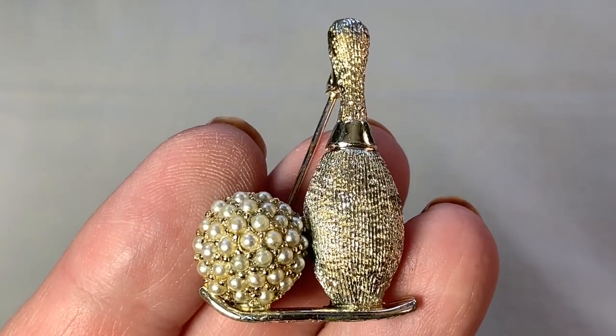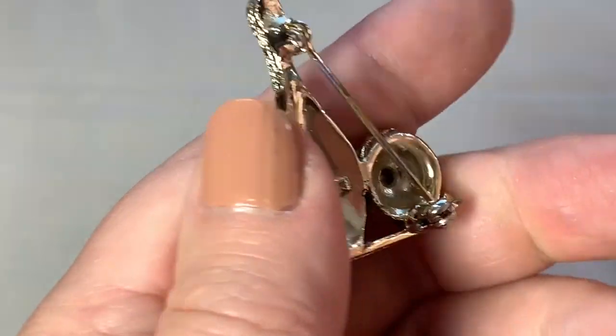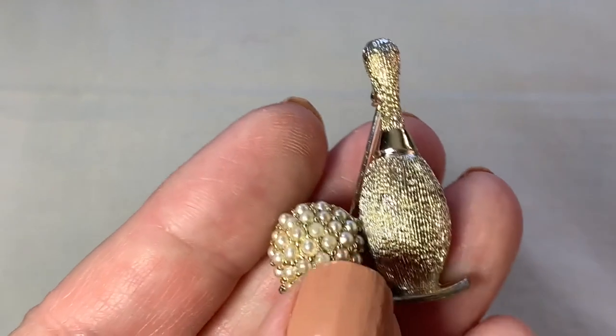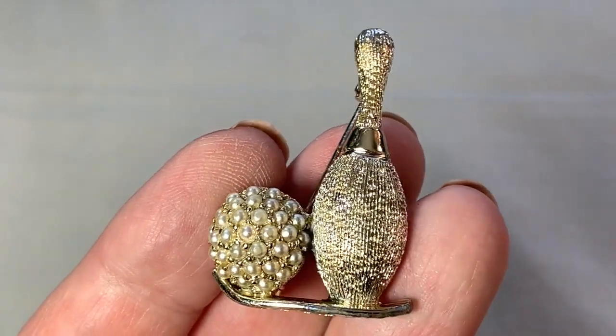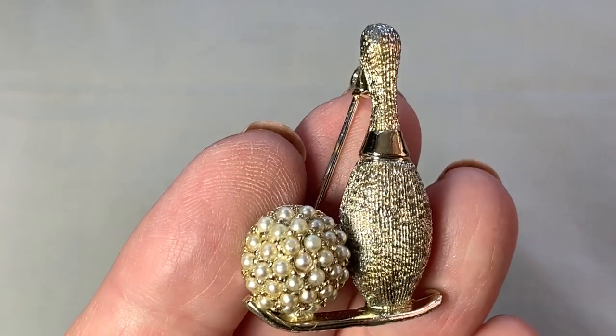Here's a great kitschy bowling pin and pearl-encrusted bowling ball brooch. This is a lot of fun. This is signed by a company called Dodds — I've never heard of that company; I'll have to look it up. That's a fun item that I got very inexpensively.